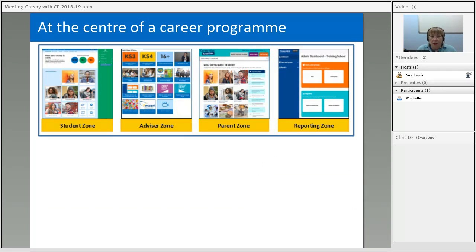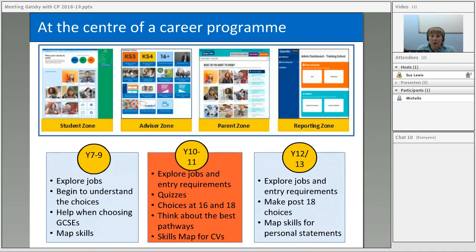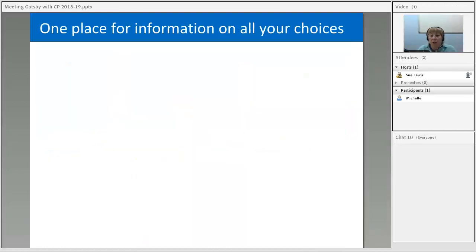CareerPilot is quite a big thing now. It has a student zone, an advisor zone with teaching materials, a parent zone, and a reporting zone. It can be at the centre of a careers programme and used across multiple year groups. Some schools are now choosing to start using it in Year 7, exploring ideas about different jobs and building up to when students are making key decisions about GCSEs, post-16, or post-18. There's really something for all year groups in CareerPilot.